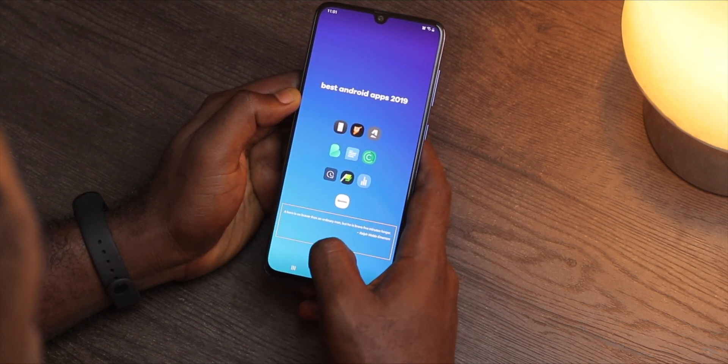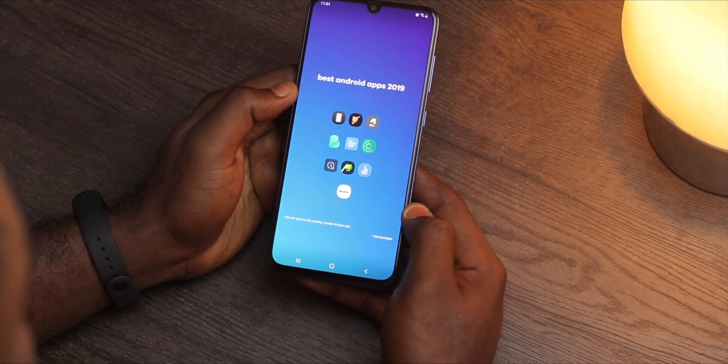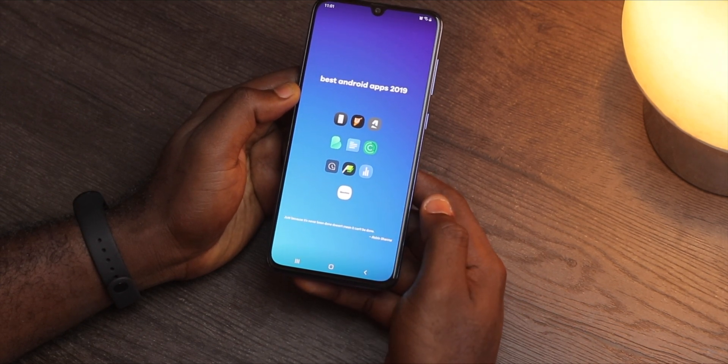Once you have the widget installed on your home screen, simply tap to shuffle through different quotes. If you like to maintain a clean home screen like I do, Coat Widgets is definitely something you should look at.